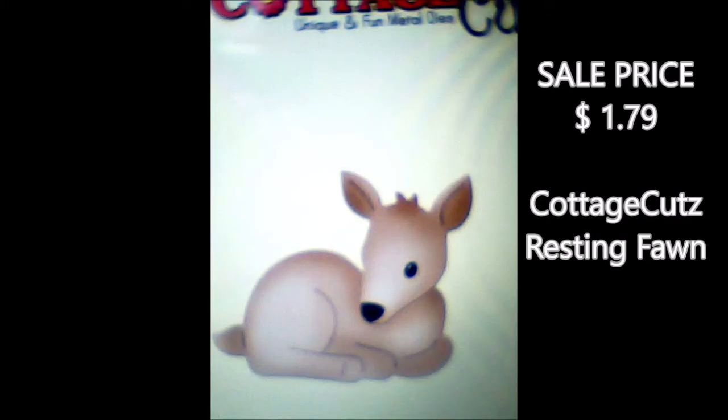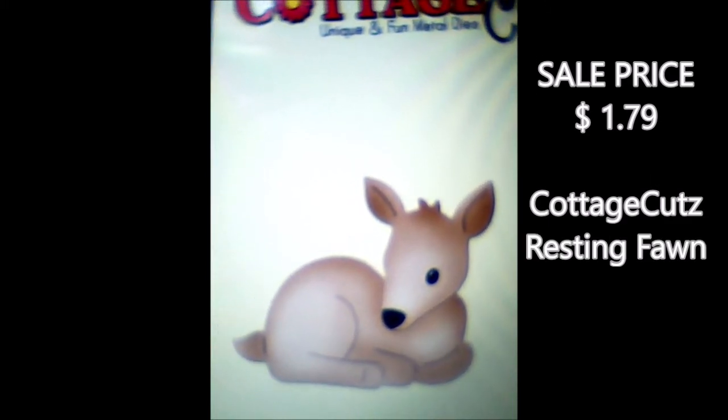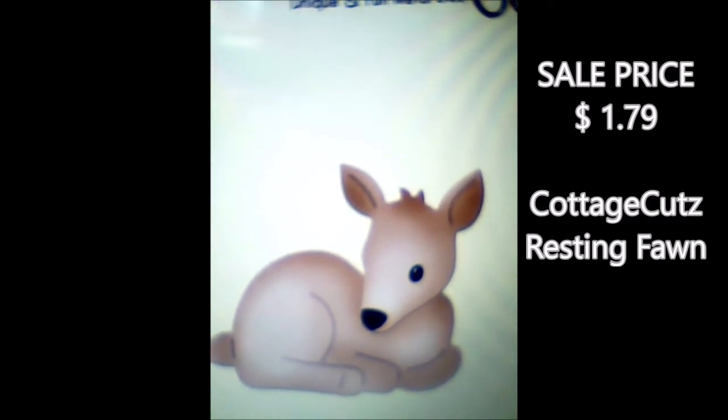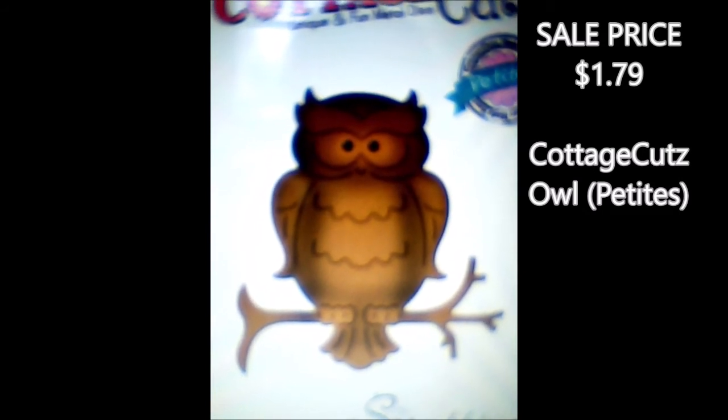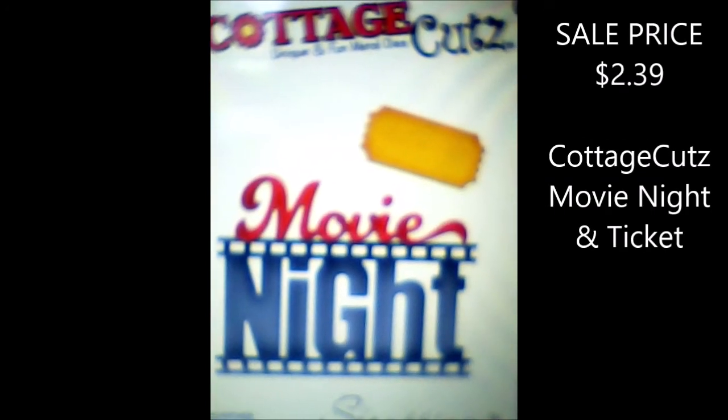Here's the resting fawn — it looks like Bambi to me. I loved that movie when I was a little kid. And here's another one — owls are my favorite too. This owl looks just so cool.